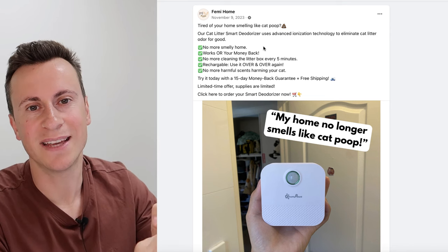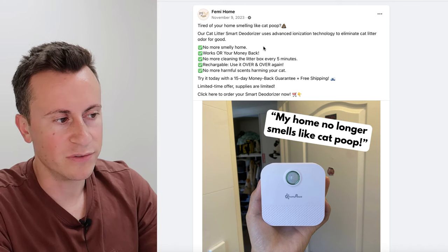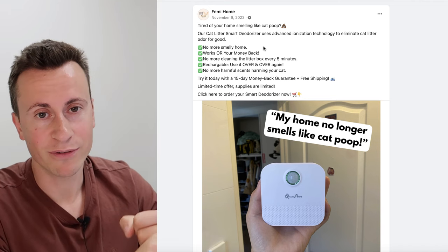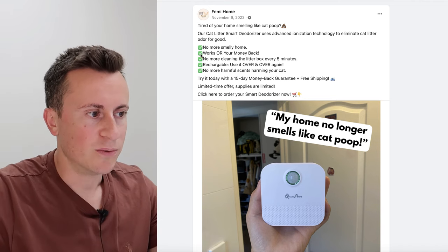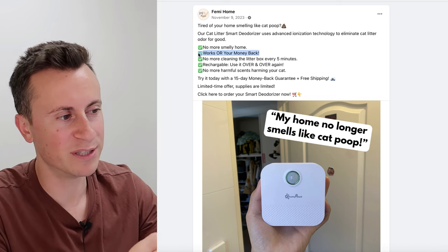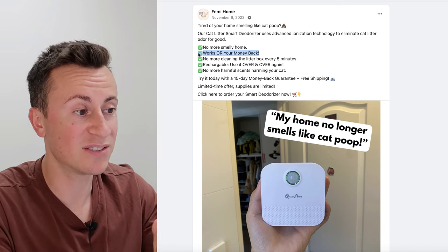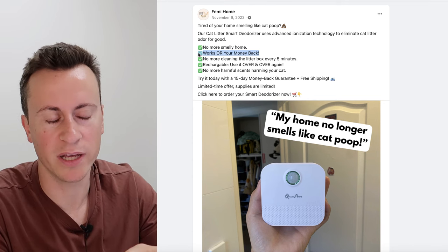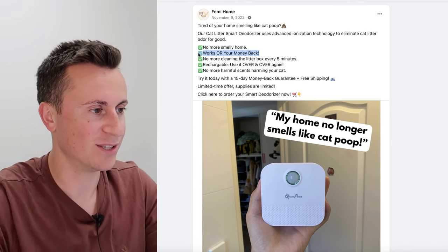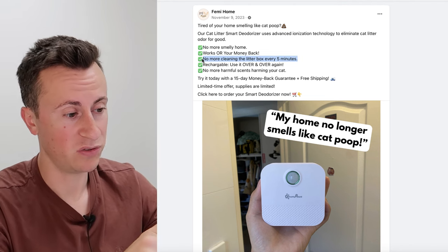Consider what your product does, the main benefits, and the pain points it solves or the hesitations your consumer may have. If you solve all of those hesitations, they're left with no reason not to buy. So: no more smelly home — that's number one. Number two, it works or your money back — that's reassurance, a risk-free trial. You may as well risk 40 or 50 pounds because if it doesn't work, you get your money back.